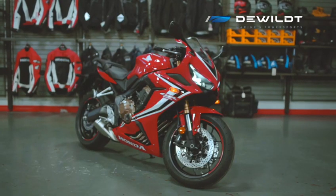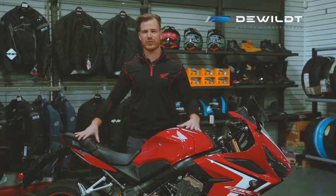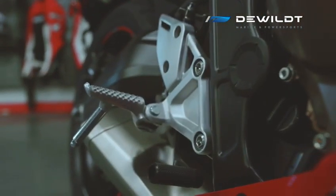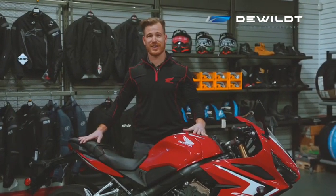So you might be asking yourself — who is the CBR650R for? It could be anywhere from an intermediate to an advanced rider. Whether you want to use it as a commuter, it does great on the highway. If you want to carve up some back roads on the weekend, or ride it through the city, it does great for all those things. And if you want to have a ton of fun, you can take it to the track.